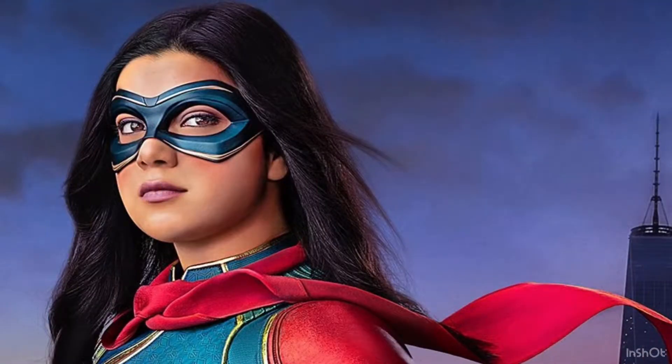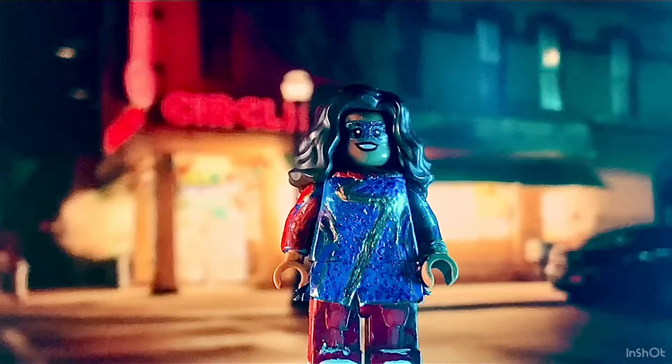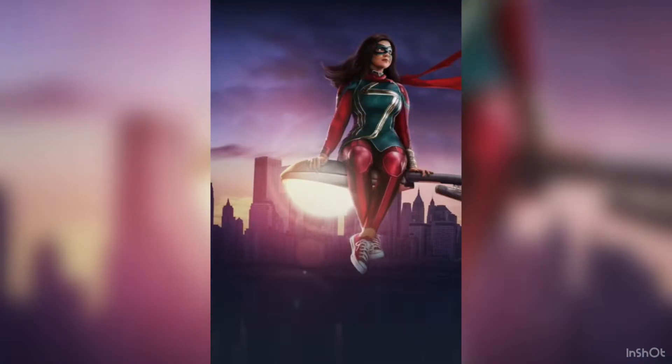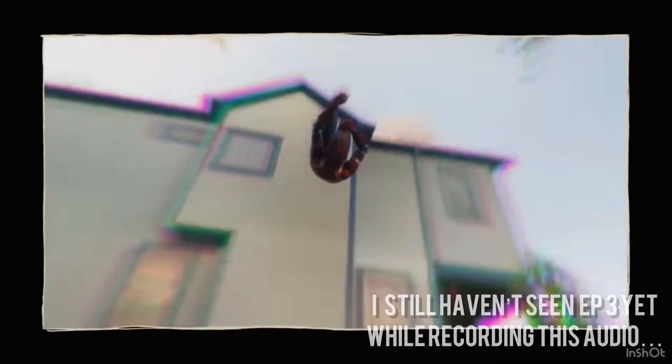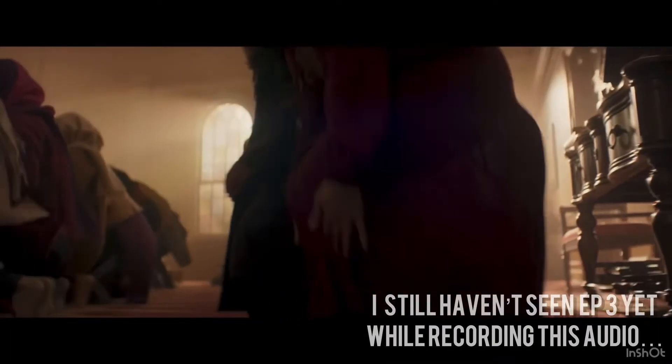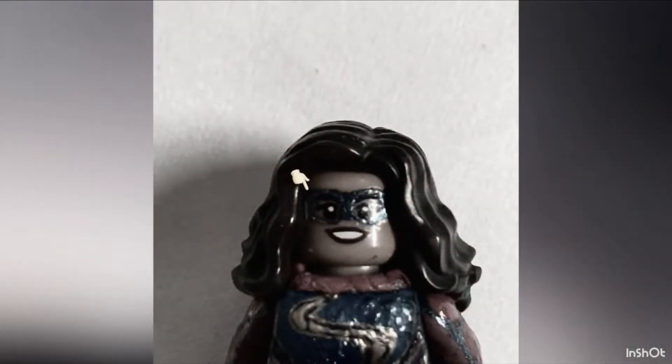The Ms. Marvel version that I had done first does not look as good as the actual costume does, and I really wanted to redo that, because this show is really good. The acting, the camera movements, all of the stuff that I learned about Islam — and I really didn't feel that what I put out at first held up compared to what that show was.